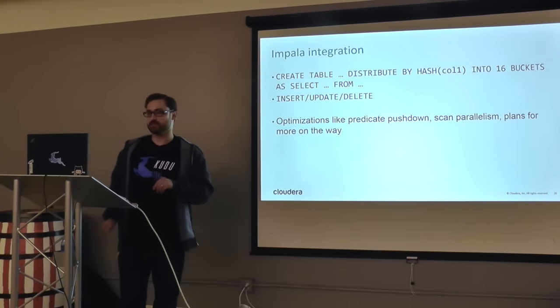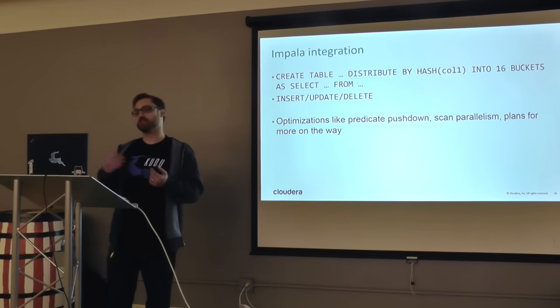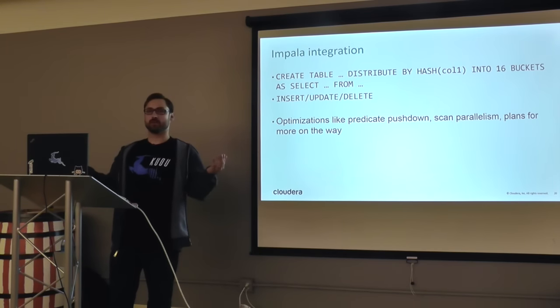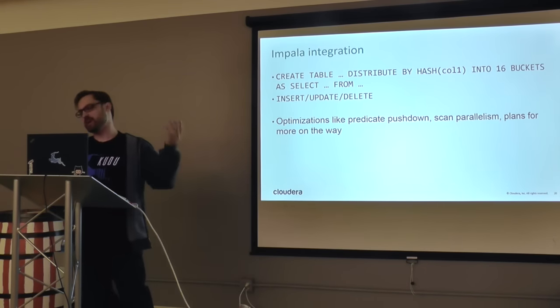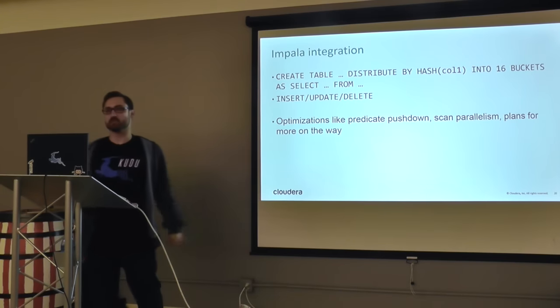There's also Impala integration — it's just SQL. You can create tables, insert, update, delete — it sort of feels like MySQL with no transactions. It also has predicate push-down, and Impala allows a bunch of optimizations with more in progress. The Drill usage looks very similar as well.